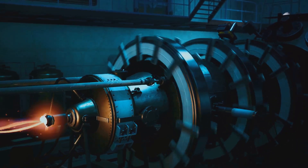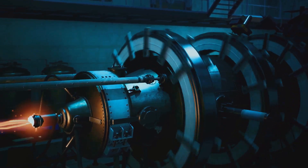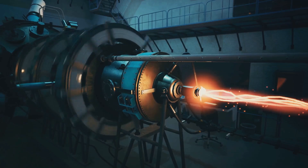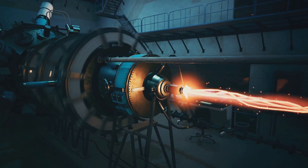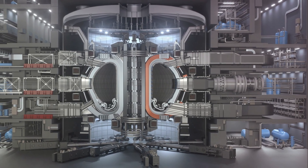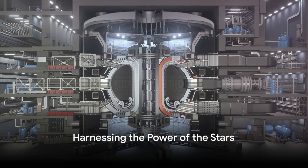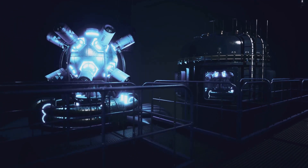Now you might be wondering why all this fuss about a giant machine. The tokamak is at the heart of the ITER project — it's the testing ground for key technologies and the stage for achieving sustained fusion reactions. The ITER tokamak will be the largest ever built, standing at a staggering 30 meters tall and weighing in at a colossal 23,000 tons.